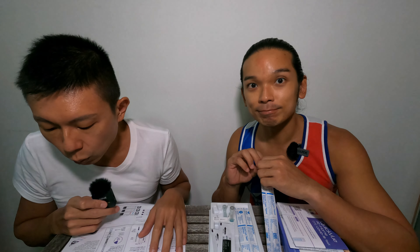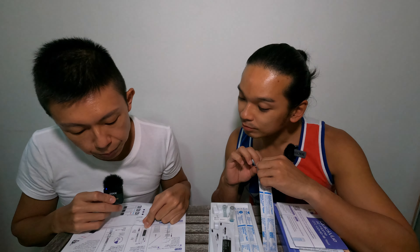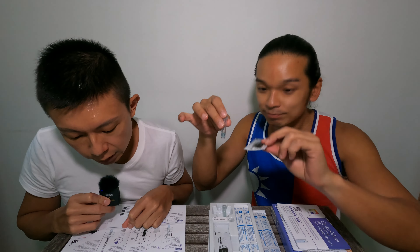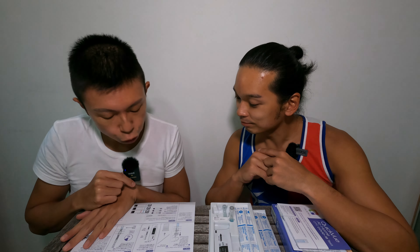Then you put the swab in the tube, inside the liquid, and ensure that it's touching the bottom. You stir three to four times and leave the swab in the solution for one minute. Thereafter, you remove the swab from the tube and open the test strip. You place the test strip into the tube with the arrows pointing down, and leave the strip in the tube for a full 10 minutes. Remember not to handle or remove it. Once 10 minutes is up, you can remove the test strip and the result should show either positive or negative.